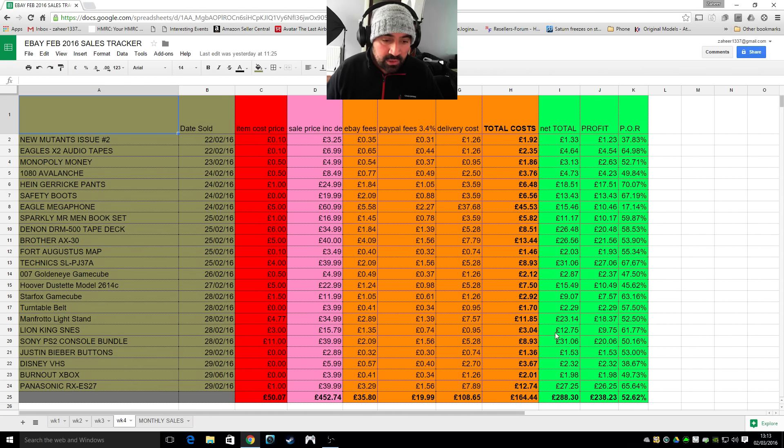I want to show you the profit detail on those interesting sales I highlighted earlier. For the Hein Garrick pants: I spent £1, sold them for £25. The privilege of selling on eBay cost me about £6.50, which meant my total profit was £17.51. So when you sell something for £25 and spent £1 on it, you end up with £17. The more you spend on stock, the smaller that profit number gets.